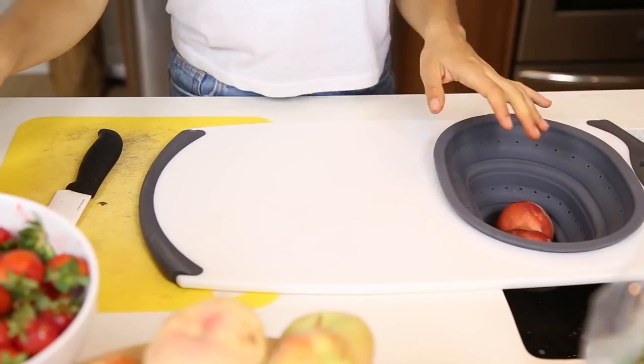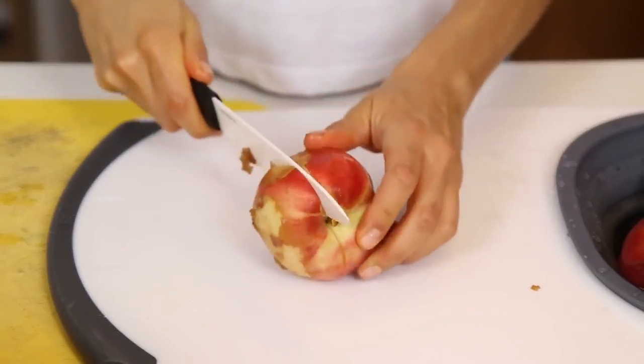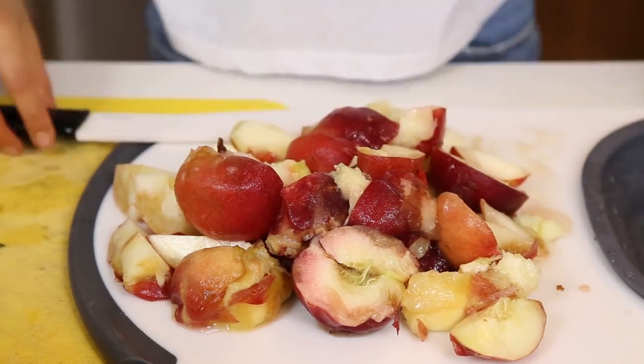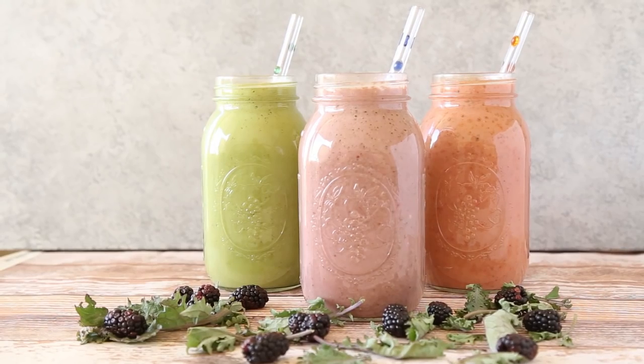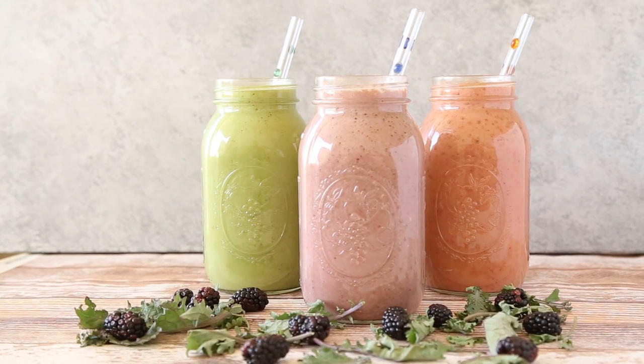One thing that's very important when you're embarking on a healthier lifestyle is to be prepared, because at the beginning you're just getting used to the lifestyle and it can be hard to eat healthy if you're not fully prepared. Going on Sunday or any other day during the week to stock up on fruits and vegetables, and then taking one of those days to prep for the week, is going to put you in the perfect spot to actually eat healthy. I'm going to give you three smoothie recipes that you can use during the week however you want.